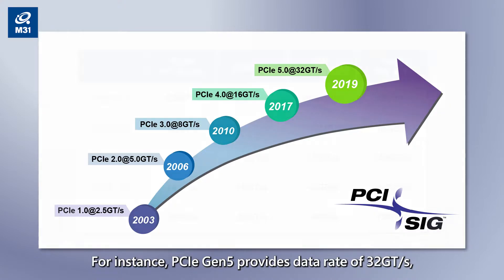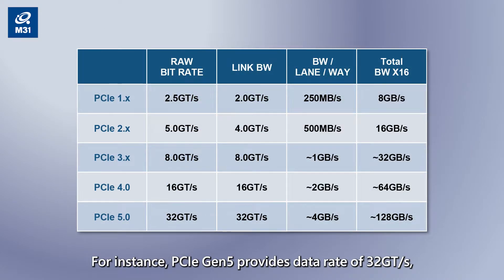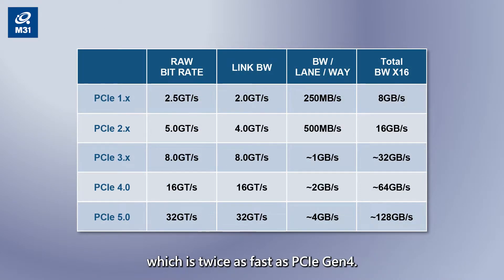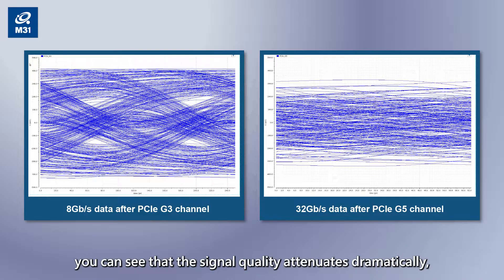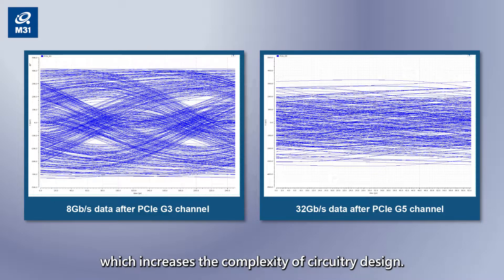PCIe Gen5 provides a data rate of 32 Giga transfers per second, which is twice as fast as PCIe Gen4. Higher speeds bring better performance, but also come with challenges. The channel insertion loss increases from 23 dB to 36 dB from Gen3 to Gen5. You can see that the signal quality attenuates dramatically, which increases the complexity of the circuitry design.